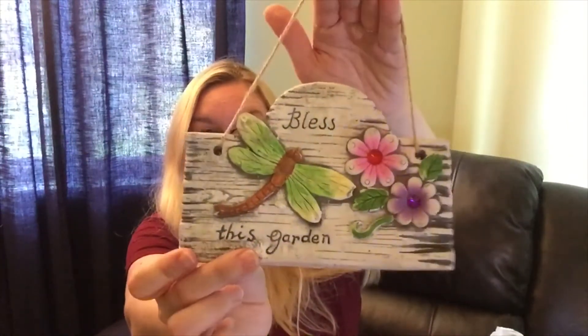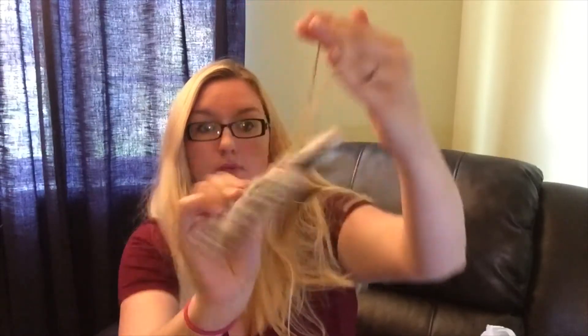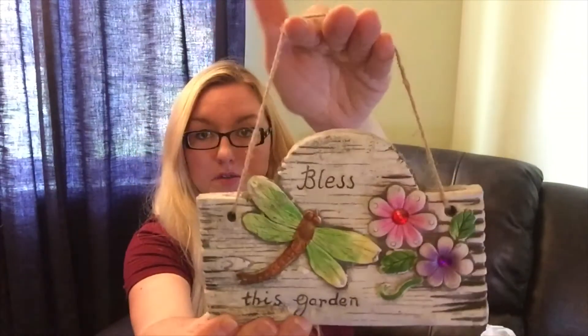I got this little garden piece. It says 'Blessed This Garden.' I thought that was really cute.